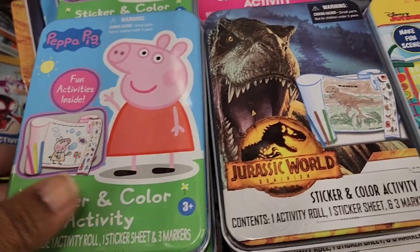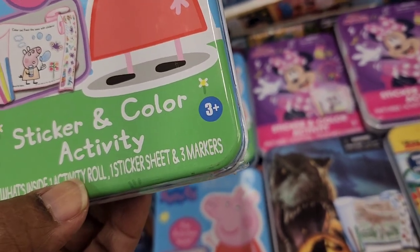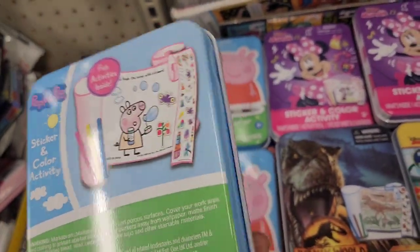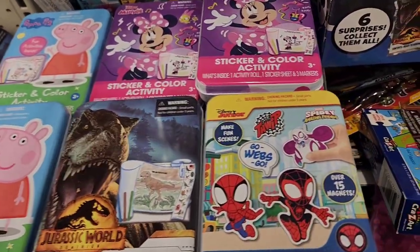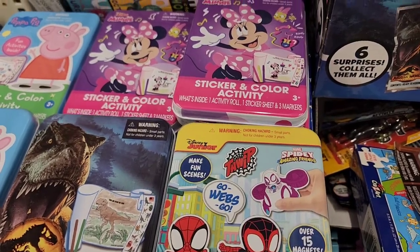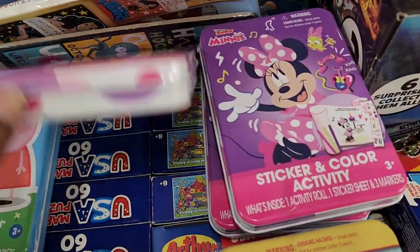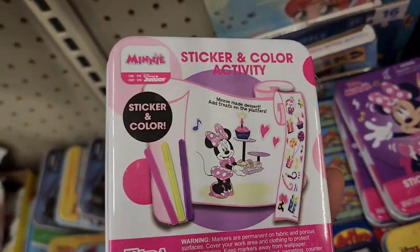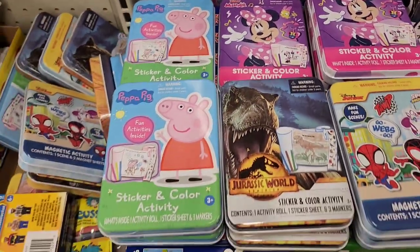They have Peppa Pig fun activities sticker and color activity sets — inside are one activity roll, 15 stickers, and three markers. They also have Jurassic World, a magnetic activity set with one scene and two magnet sheets for Spidey, Disney Junior, and Mini Mouse sticker and color activity sets. Really interesting for the kids.